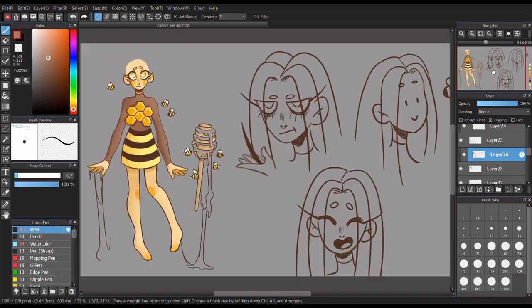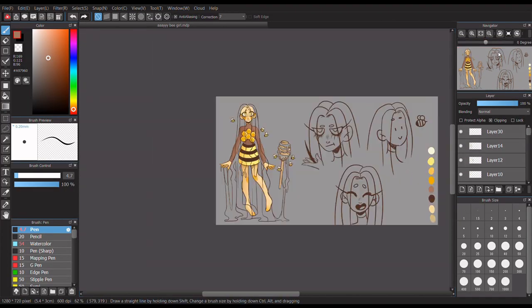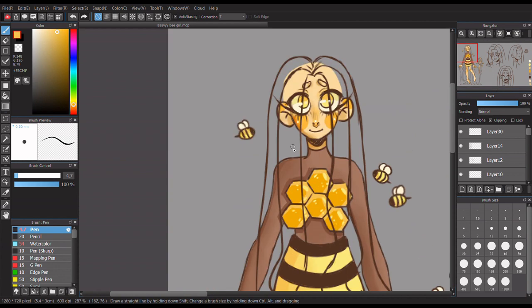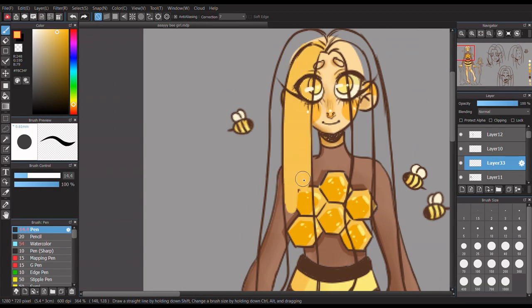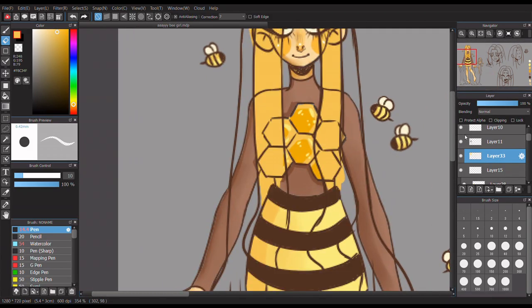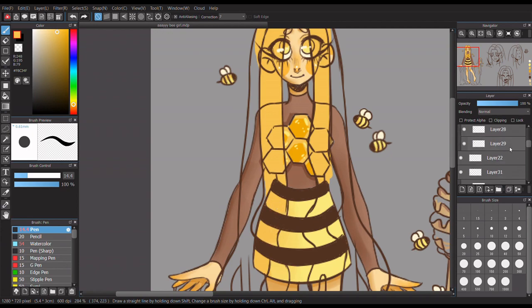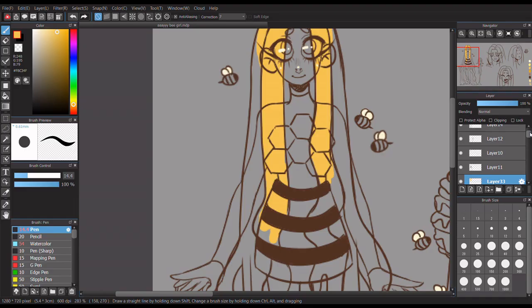Welcome back to another video! Today I'm entering another art contest - not a draw-this-in-your-style, but an art contest. I was very excited to do this because the prompt is honey. The hashtag is honeyscribbles50 - it's probably going to be in the title.